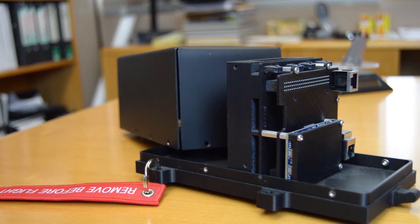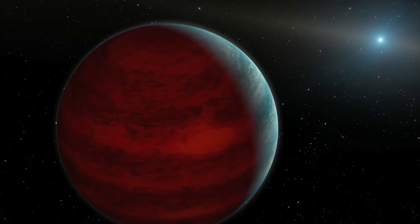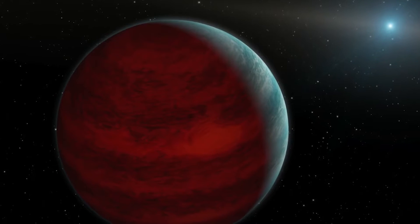The payload is a demonstrator for a camera that we've been developing, that in the future will be able to image Earth-like planets around other stars. This is quite exciting because this is the first time I have had the opportunity to be a PI on a payload that has gone into space. It's ended up on SpaceX because it's now a lot easier and cheaper to get into space because of the privatisation of the space industry.